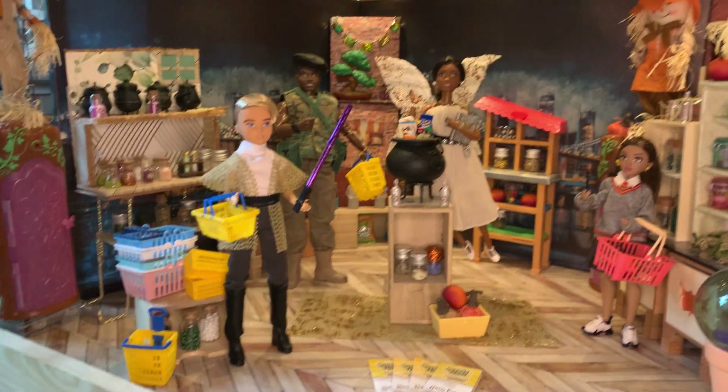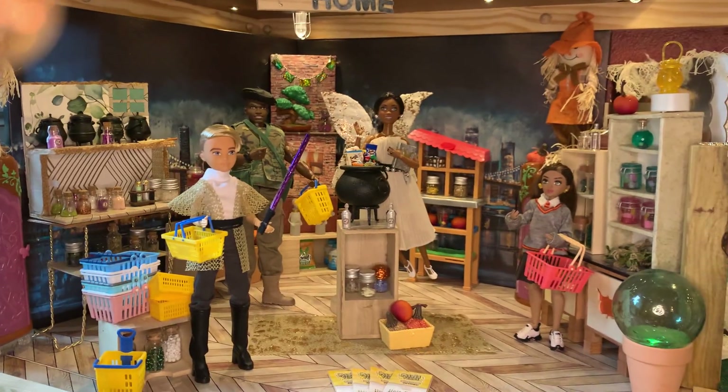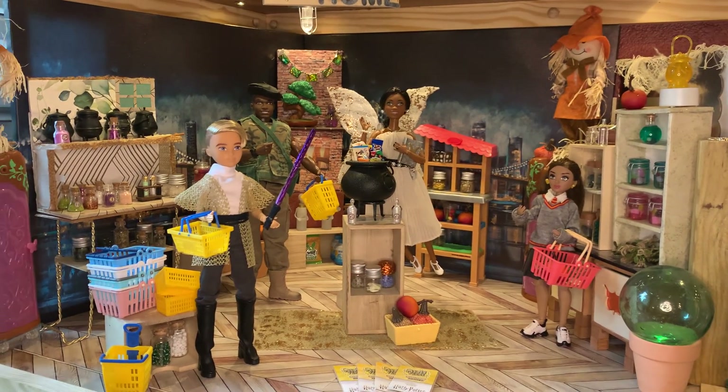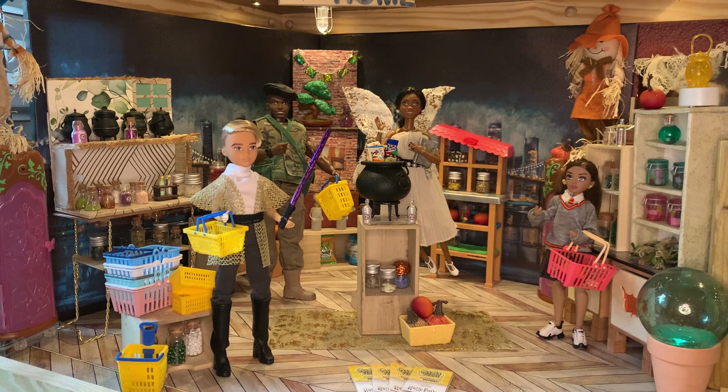For the most part, this one came together really quick as far as the color pattern and what I thought it was going to be. The final little tweaks on it really came through when I added the characters to it.